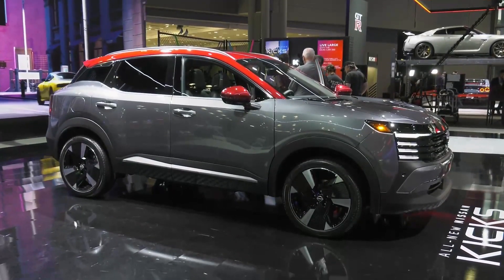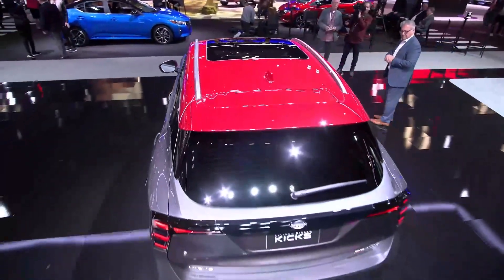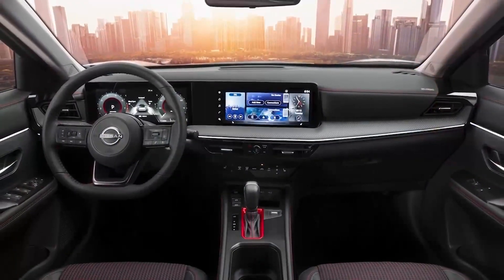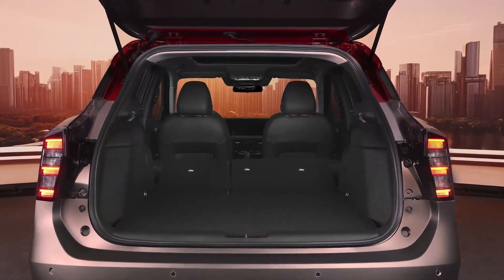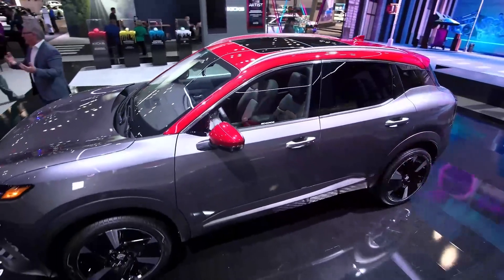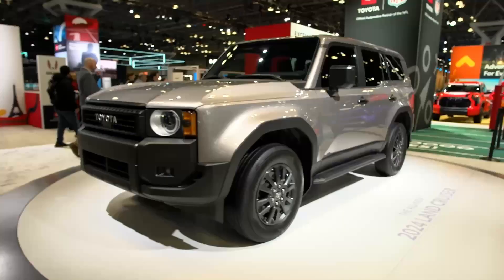The new Nissan Kicks is incredible. This is their small crossover utility vehicle. Price will start right around $22,000. What I love the most is that they are really gearing this towards a younger audience, with tons of connectivity on the inside with this massive touchscreen, lots of cargo capacity, LED lights up front, and the exterior design is what sets this all-wheel-drive Nissan Kicks apart.